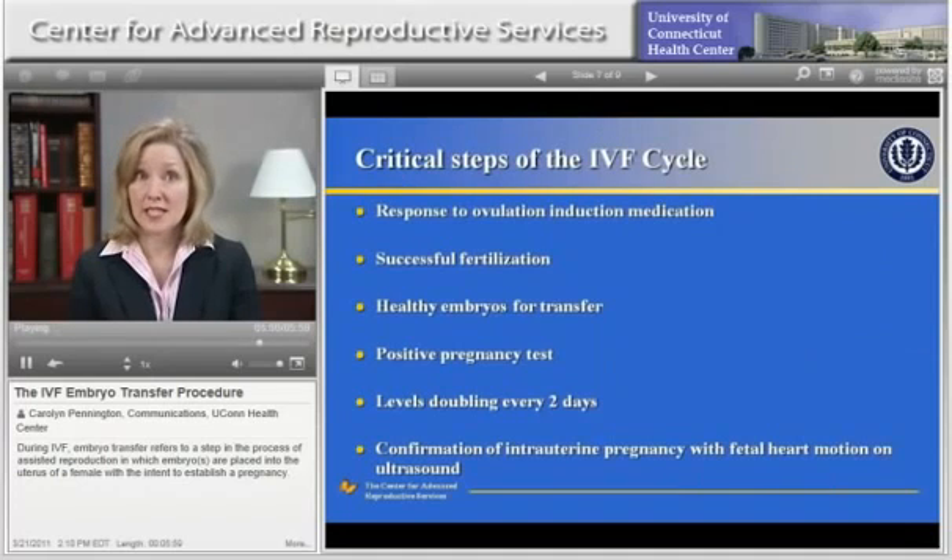In order to achieve a successful pregnancy with IVF, there are some steps that are critical to the process. These are having a good response to the ovulation induction medication, successful fertilization, healthy embryos for transfer, a positive pregnancy test, appropriately increasing levels of pregnancy hormone, and confirmation of pregnancy in the uterus with a fetal heartbeat on ultrasound.